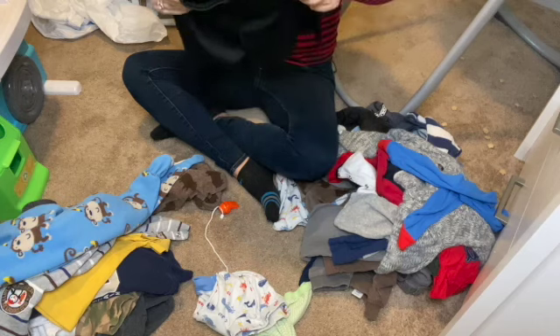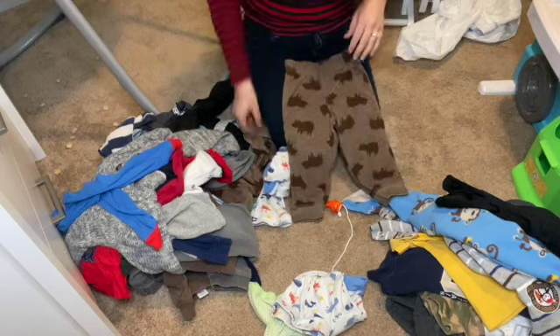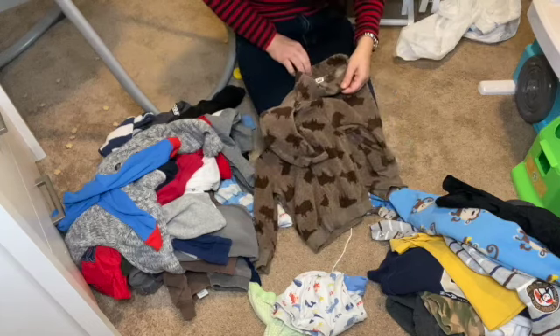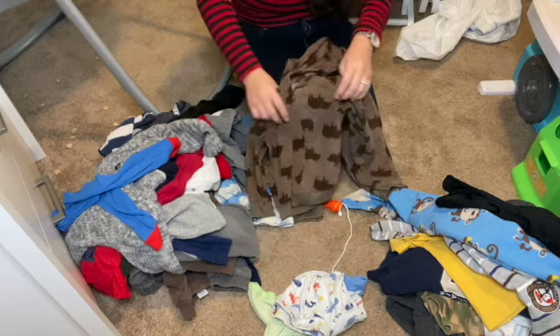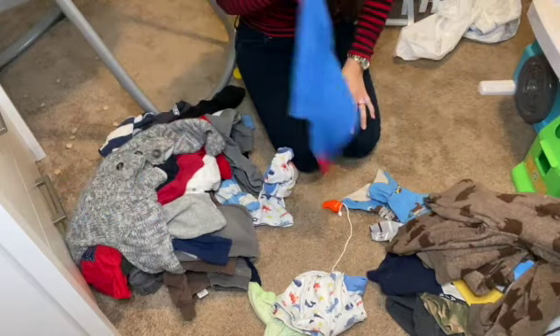We have some Nike basketball shorts. It looks like there's another outfit — a cute little outfit from Child of Mine. This is a cute little chilly day outfit. I definitely need to get more summer clothes.